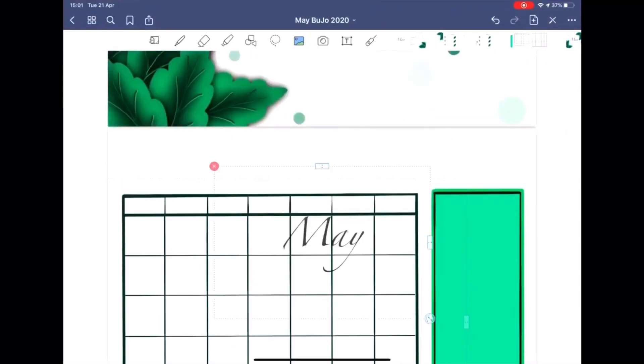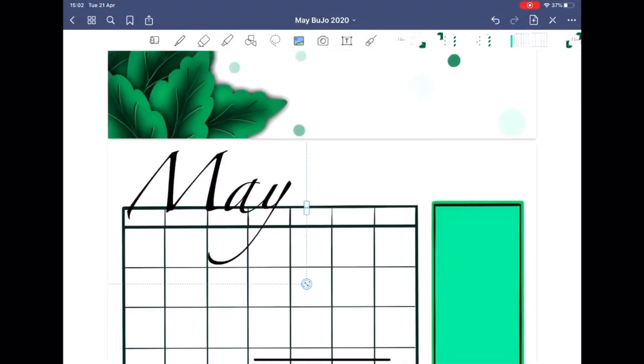I prefer GoodNotes for my digital bullet journaling. I'm consistently creating new templates and new stickers, and for me it's the most comfortable way to store my plans, my projects, and all other things.